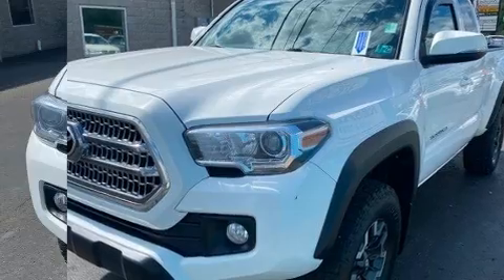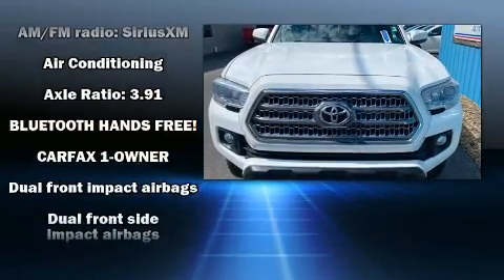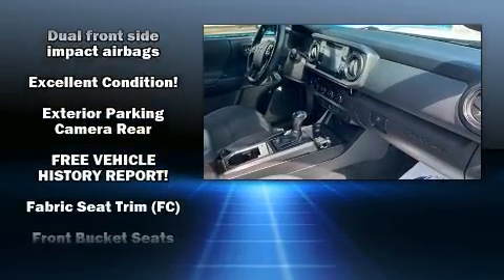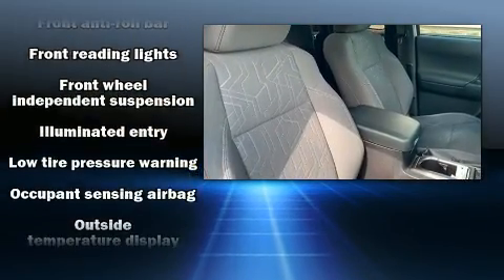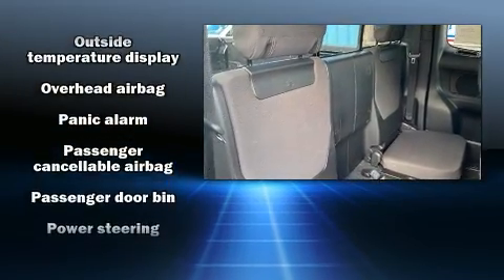Toyota also prioritized safety and security by including front and side impact airbags, brake assist, anti-whiplash front head restraints, a panic alarm, and ABS brakes. With electronic stability control supplementing mechanical systems, you'll maintain precise command of the roadway.